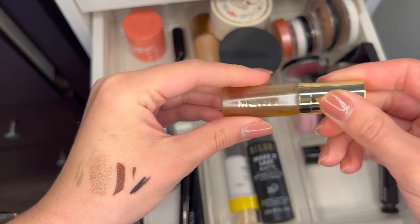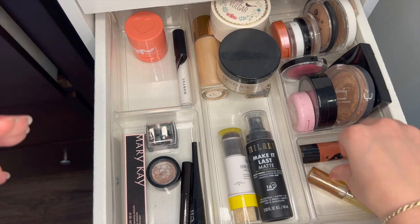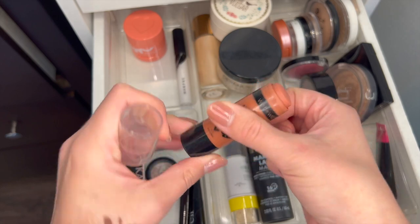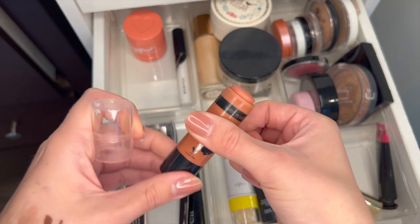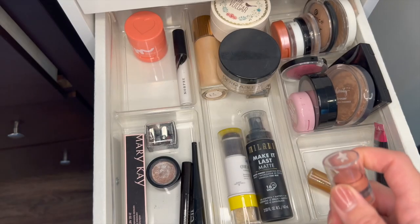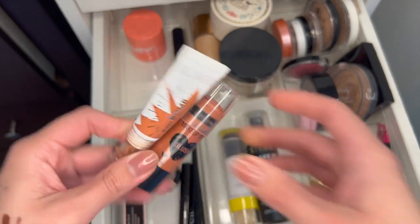This Merit Beauty Great Skin Oil I'm going to keep — I just got this so I need to test it out. I know that this Wet n' Wild Blush Stick is so old and it's actually a little crusty, but I have so much left. I think I might repurchase this one instead of the Flower Beauty Blush Balm. I don't even know if they still make that. Yeah, I have to get rid of both of these — this one's definitely like six years old, this one's only four.